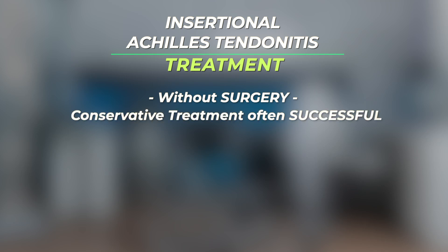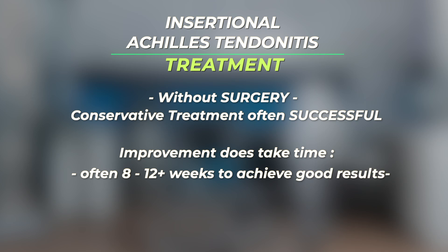How is insertional Achilles tendonitis treated? Many patients with insertional Achilles tendonitis can achieve pain control and relief of symptoms with conservative treatment. However, it often takes 8 to 12 weeks to achieve good results from a successful conservative treatment program.